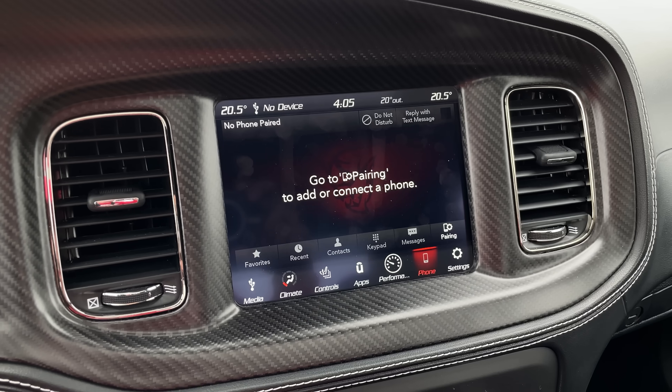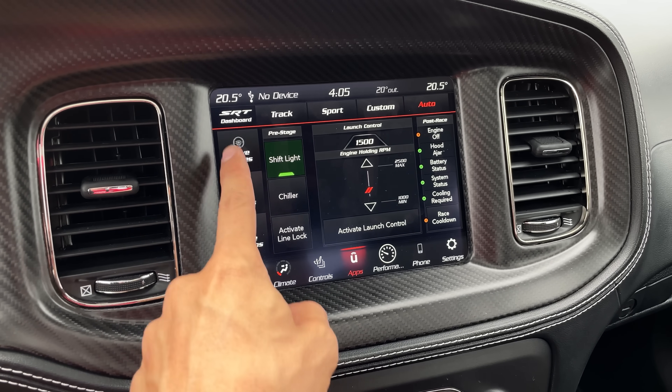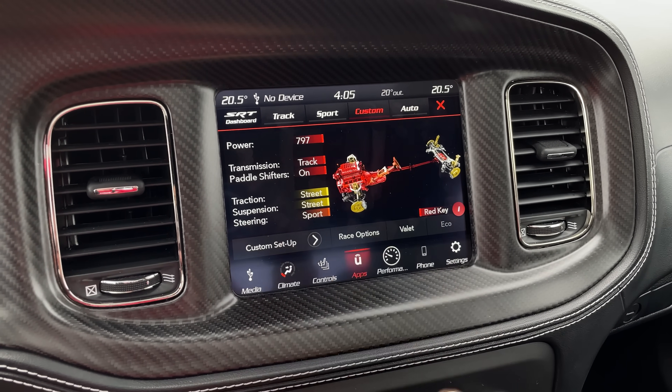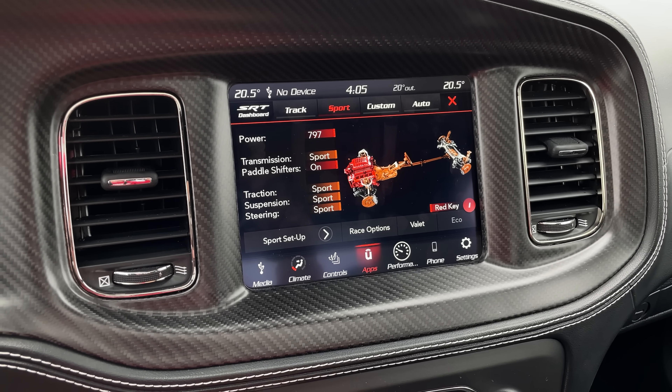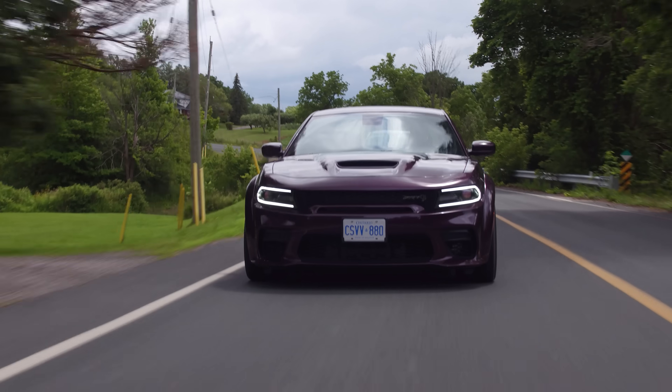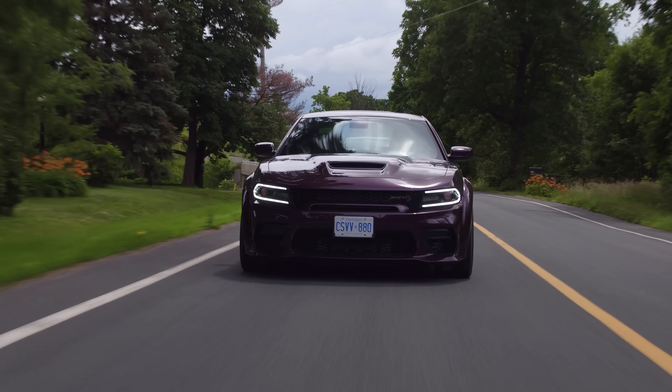You guys are probably wondering why we haven't talked about turns yet. It's a Hellcat — it's a Redeye, it's a Widebody. It can turn. Does it turn very well? Not really. Does it need to? Not really. It still has this. You can kind of floor it whenever and it'll just give it the beans. The steering is actually quite good — quite nice. And it is fully adjustable through the infotainment. We have track, sport, and custom modes. Yuri and I have basically just left this in custom. We just have our suspension and our traction in street mode.